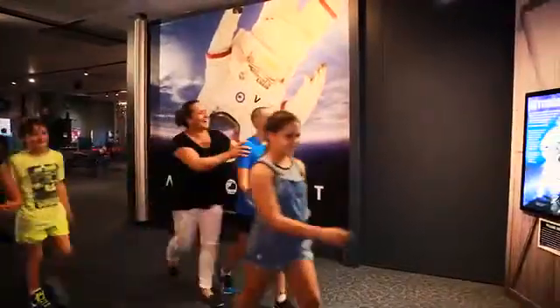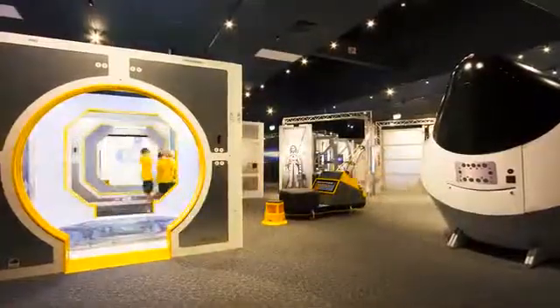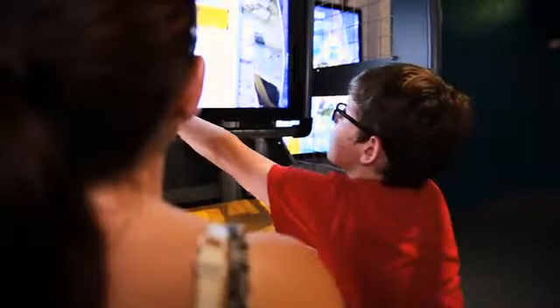Astronaut has been developed to engage children between 5 and 12 years of age and their families. Through hands-on and full body displays, this revealing science exhibition investigates the realities of what it takes to be a space explorer.